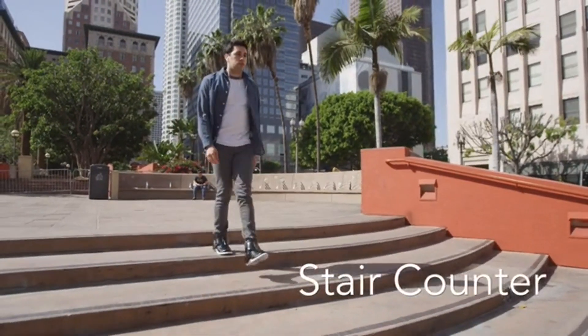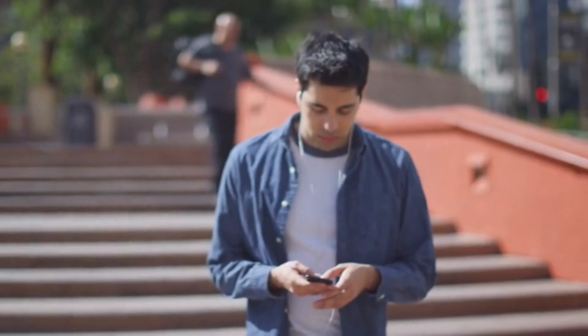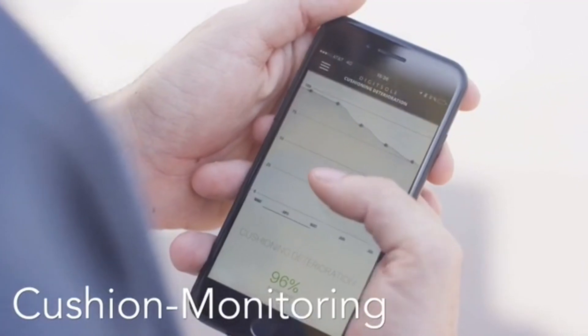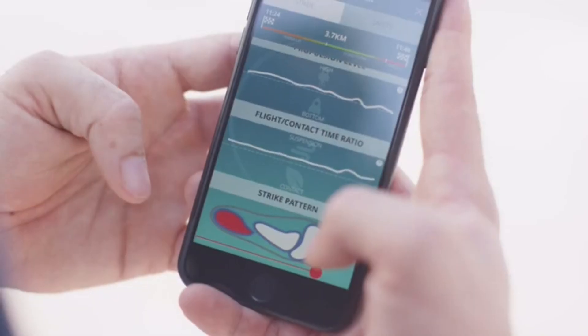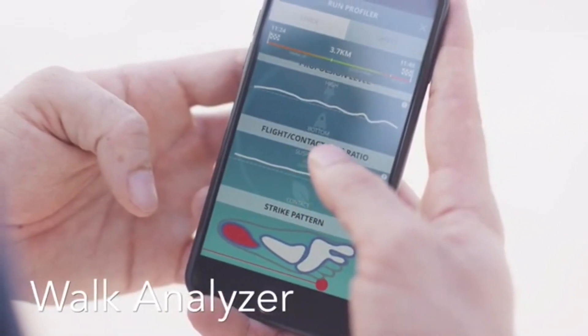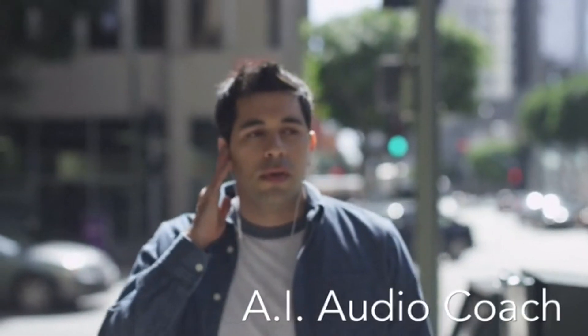DigitSole Smart Shoe also lets you control the fit and comfort of your shoes. You can adjust the tightness, cushioning, and temperature of your shoes with a simple swipe on your smartphone. It also helps you improve your health and fitness, as it analyzes your gait, posture, and impact force, and provides you with customized tips and exercises to prevent injuries and optimize your performance.